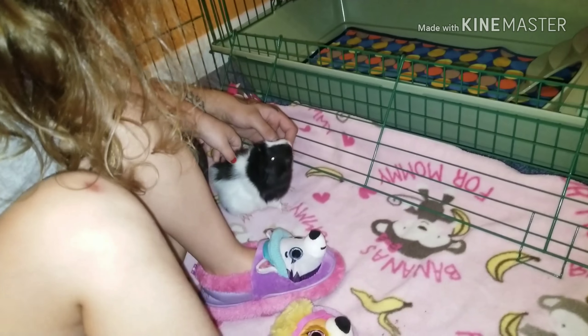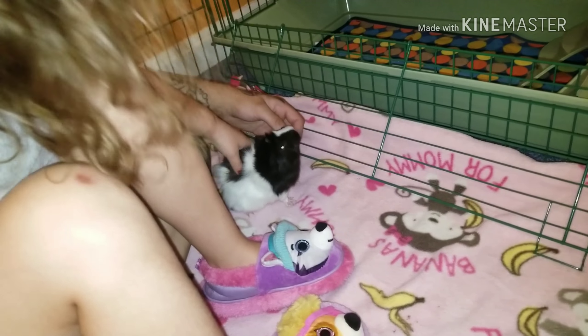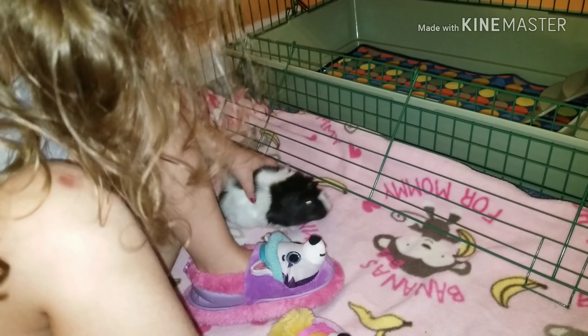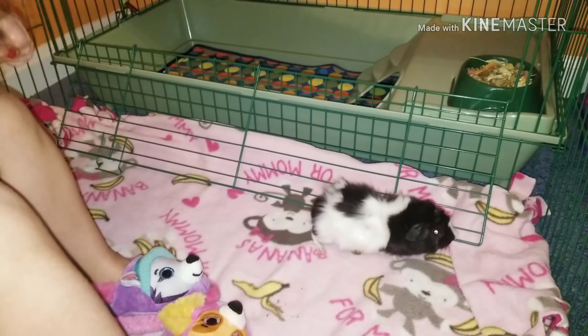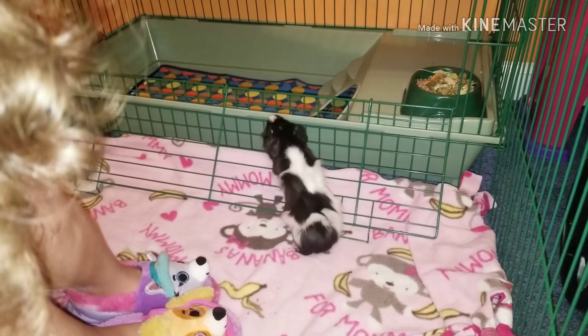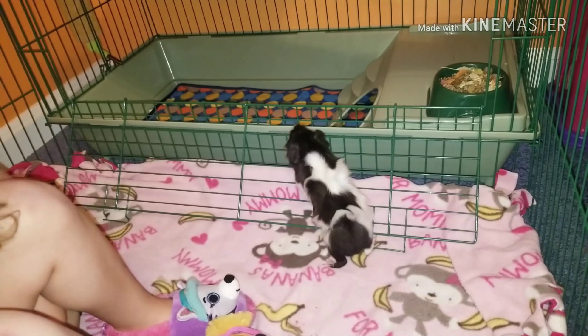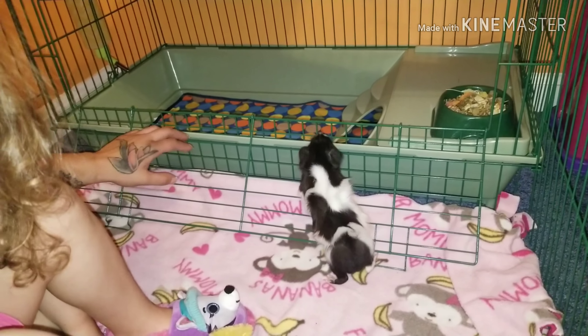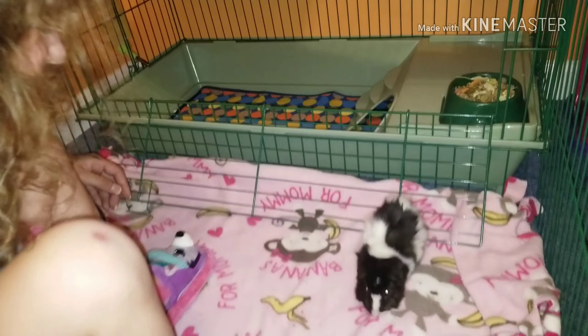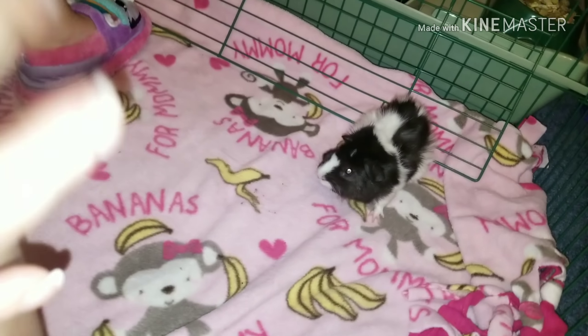Look at you getting your chin scratched. This is actually the first time I've ever seen a guinea pig get this much love and attention and not run away. She's a good one. All right, everyone, I just wanted to give you a quick video on our newest addition to the house.